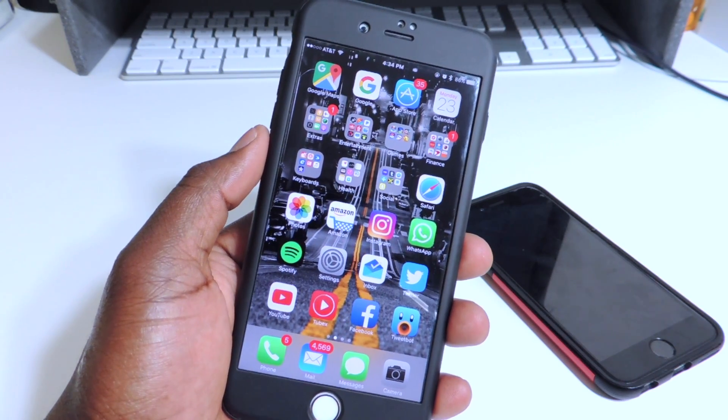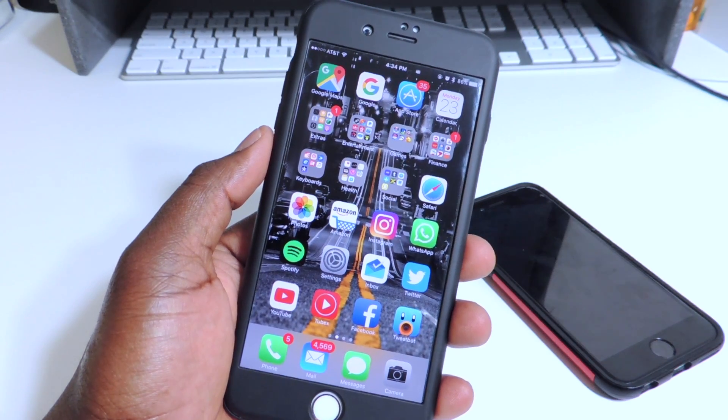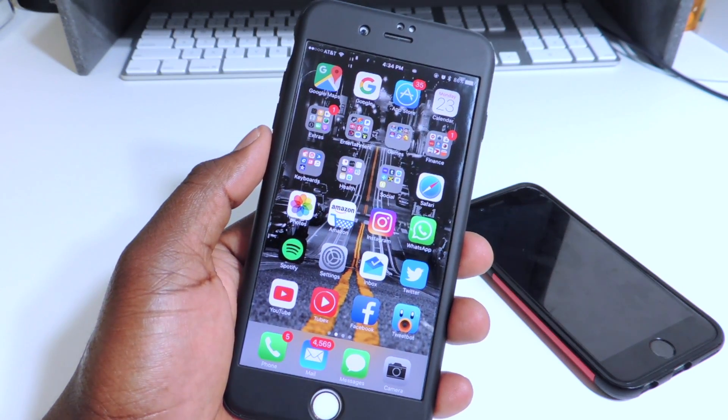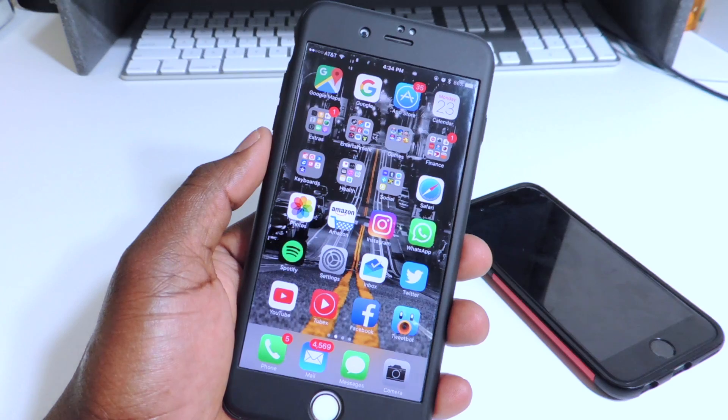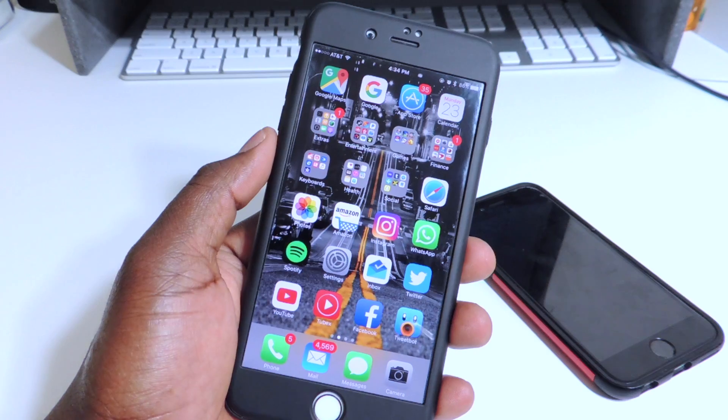What's up YouTube? This is Prince of ATP 101 and Apple has just released iOS 10.2.1. I'm going to have some good news and some bad news regarding the whole 10.2 to 10.2.1 jailbreak situation.